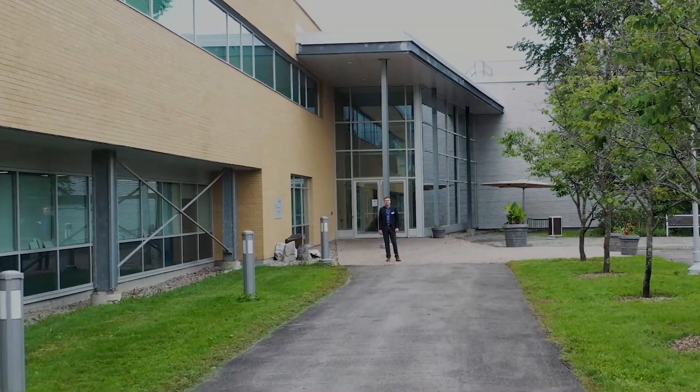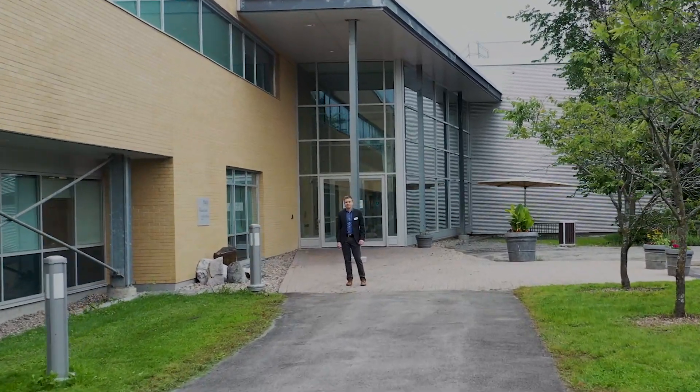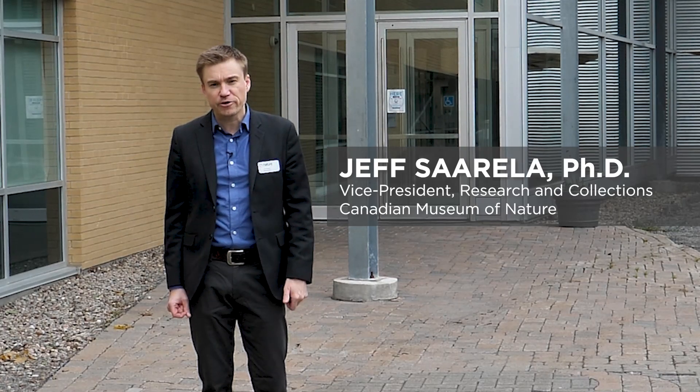Welcome to the Canadian Museum of Nature's Natural Heritage Campus in Gatineau, Quebec, in the National Capital Region. My name is Jeff Sorella, I'm the Vice President of Research and Collections here at the Museum. I invite you to join us, come on inside, meet some of our scientists, meet our experts, explore our collections and learn a bit about the 150 years or so of documentation that the Museum has been engaged in.